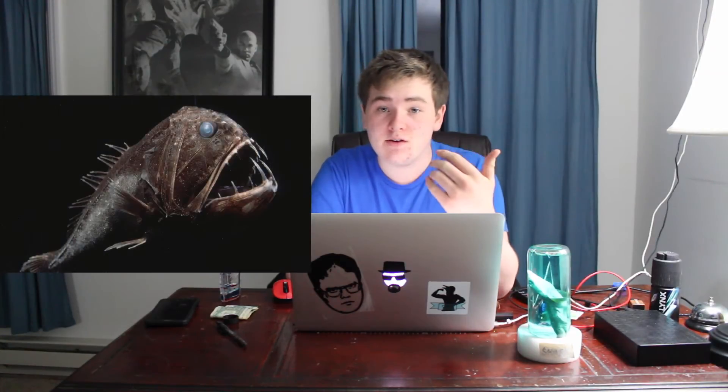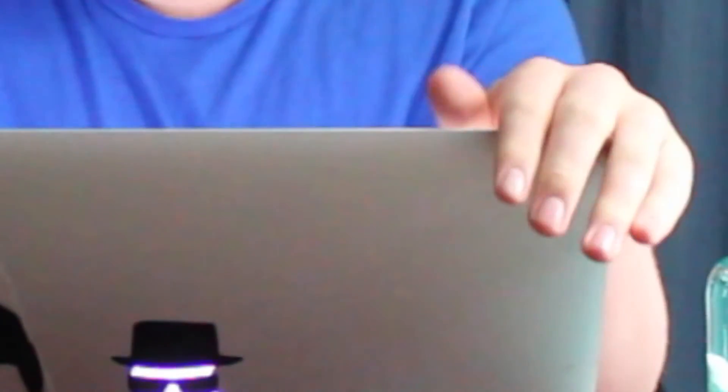The next one is the fangtooth. It's really small and it's scary looking. Its head is kind of weird, but it can't hurt humans.